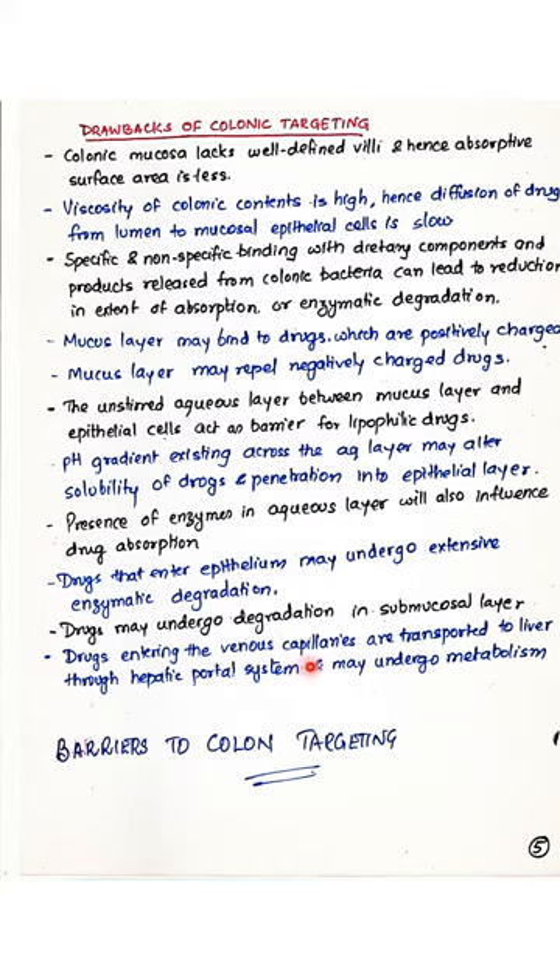Drugs that enter venous capillaries after penetrating through the mucus and epithelium are transported to the liver and undergo the hepatic portal system, where they may undergo metabolism. Thus, there are various drawbacks and barriers to colonic targeting, and one needs to understand all these before designing the appropriate delivery system.